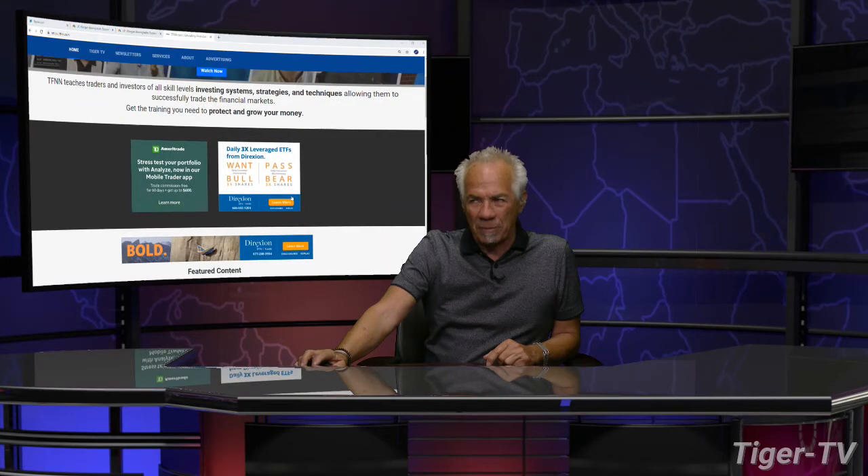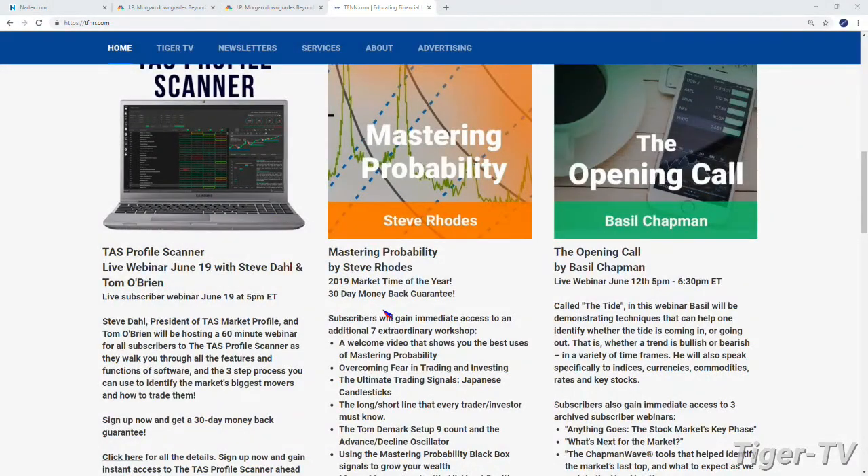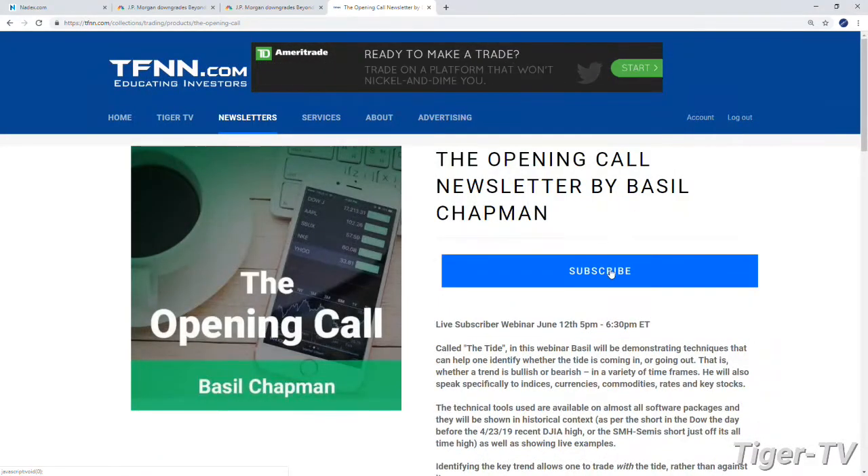Coming up tomorrow, our man Mr. Basil Chapman is going to be doing a great webinar for all his subscribers. That's going to go from 5 to 6:30 — an hour and a half. The title is The Tide. You're going to love it. The way you come into this workshop, you hit the Opening Call under Featured Content and hit subscribe.